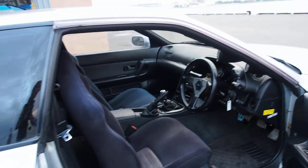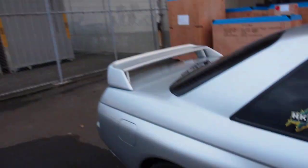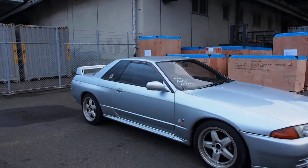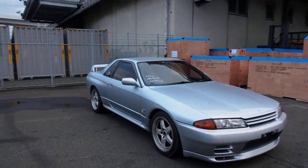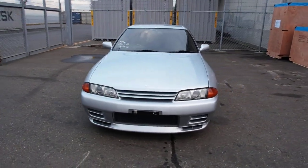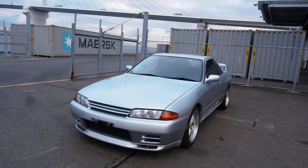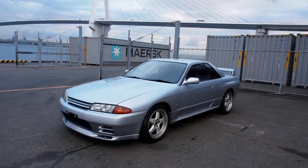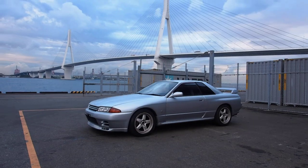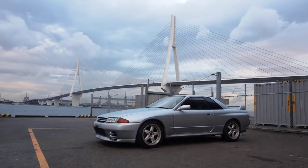I would do an exhaust rev on this one, but I've done that on so many of the GTRs that it's nothing new you haven't seen already. So we're going to end the video right there. Hope you enjoyed this one — another Skyline R32 GTR being sent to the USA. Thank you very much for watching, and have a nice day.